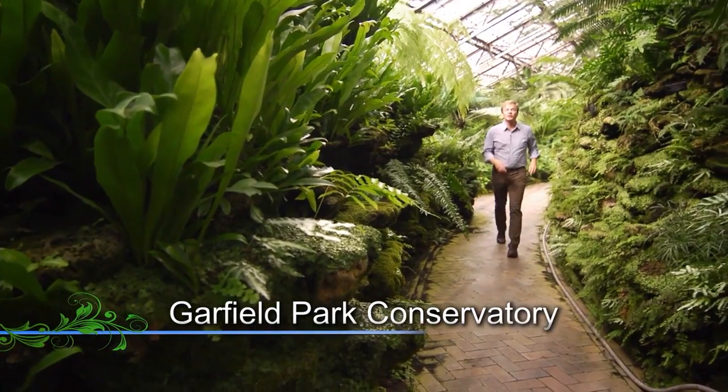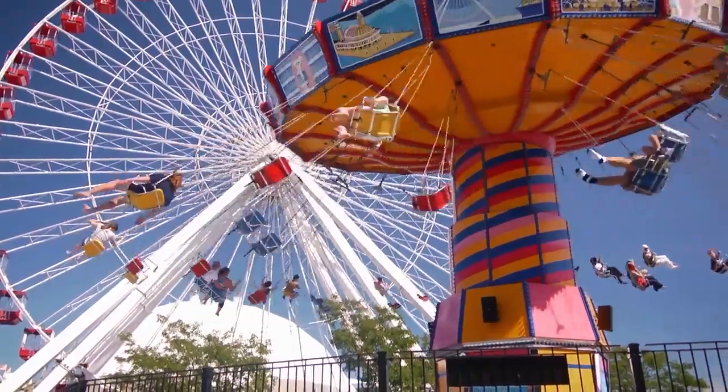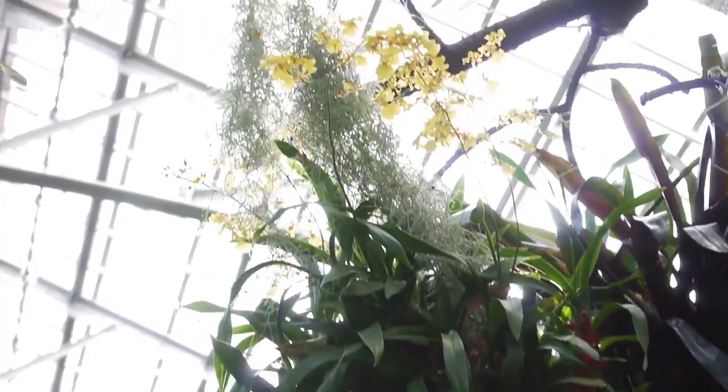Thanks for joining me as we explore some amazing locales here in the Windy City. Even though Chicago is the third largest city in the country, there are some amazing outdoor and indoor spaces to explore. Take this place, for instance — two and a half acres under glass.